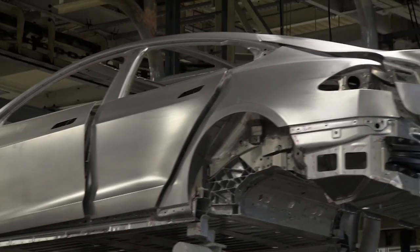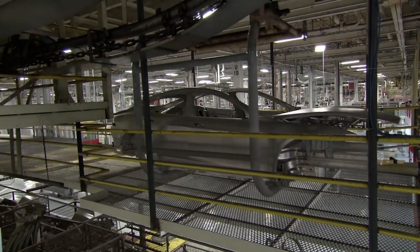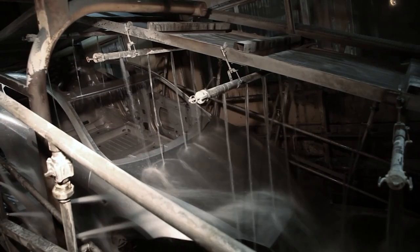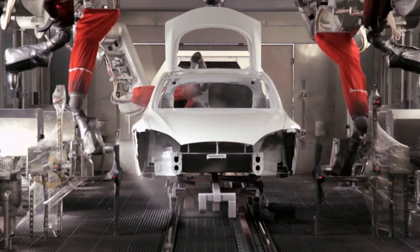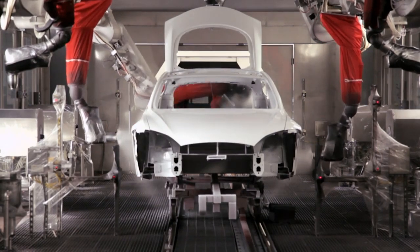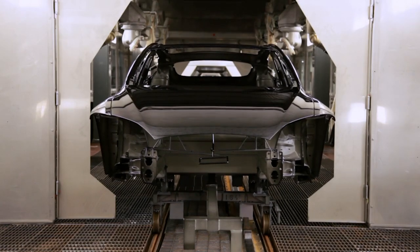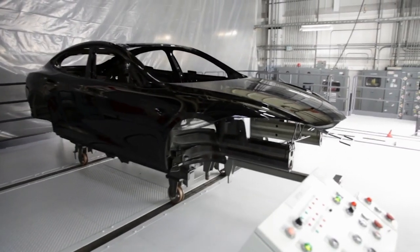Once the body shells are welded together, this overhead conveyor system carries them to the paint shop. Here they're given a good clean, then the unpainted shell is brought to life. Robotic arms spray every inch with a primer, base coat, and a final shiny clear coat. The shells are carefully inspected to make sure they have a perfect finish.